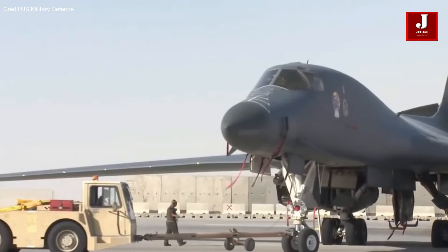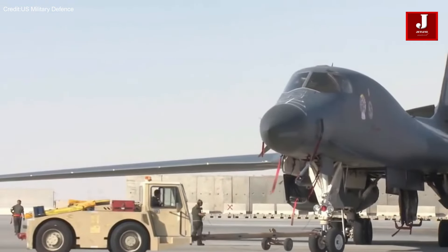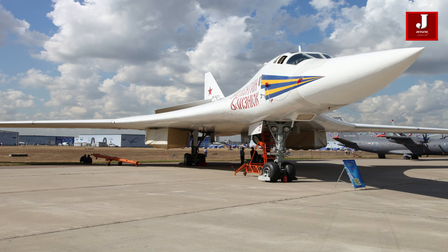Both aircraft represent two distinct eras of strategic bomber design. Let's delve into a comprehensive comparison of these iconic aircraft.